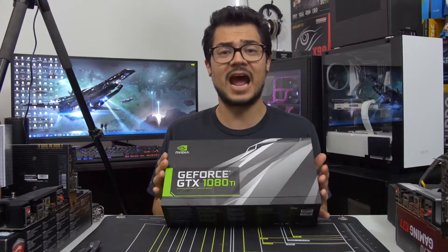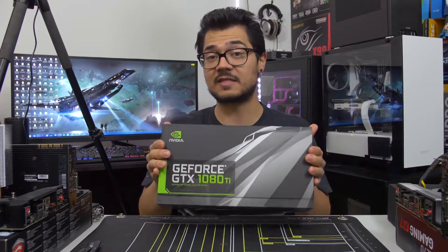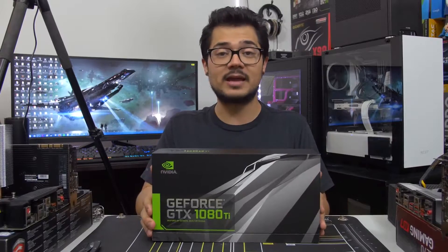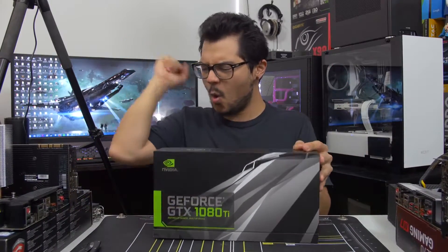I know you guys are dying for that information because I am too. I have not even taken this out of the box — it's still sealed — so I have no idea if the claims are true. But the reason why this is so exciting is because NVIDIA...